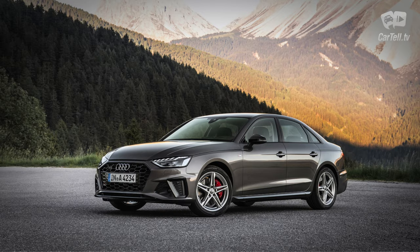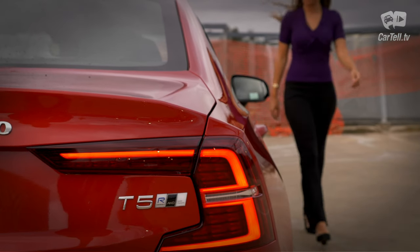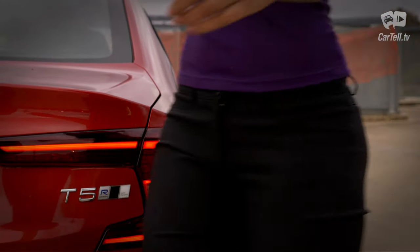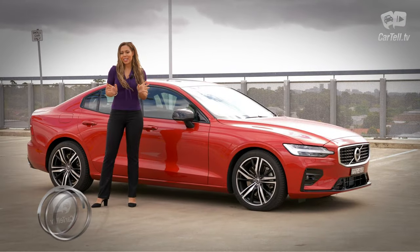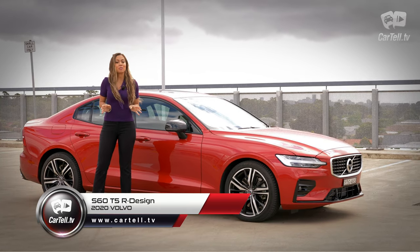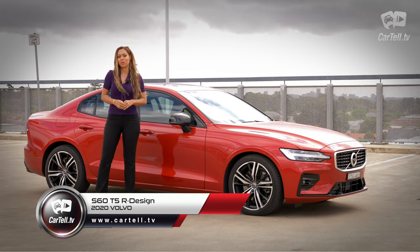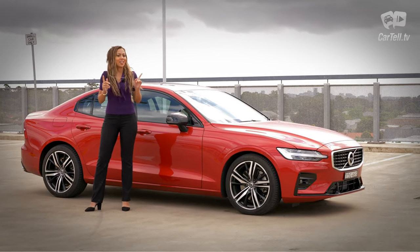Still, just like the C-Class, A4, and 3 Series from the German trio, the S60 still has a strong following, mainly because for years it ticked all of the before-mentioned boxes. So today, I have the latest version of the Volvo S60 in the R-Design trim, and it's meant to be a huge leap up from the previous model. So after that incredibly long-winded introduction, let's get to the review.